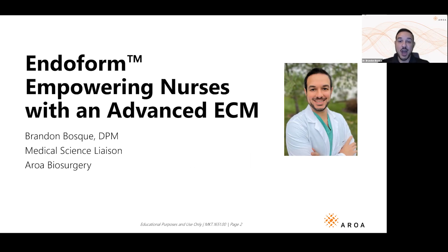All right, we'll get going here. Greetings and thank you so much for joining us today. WoundCon has been so wonderful — what a great event. My name is Dr. Brandon Bosque. I represent Aroa Biosurgery as a medical science liaison in the medical affairs department. Welcome to our talk today.